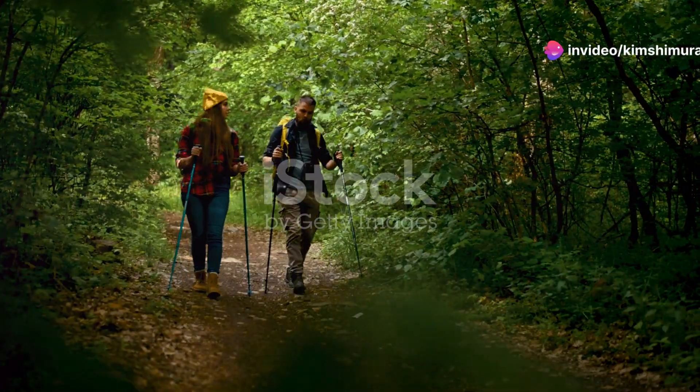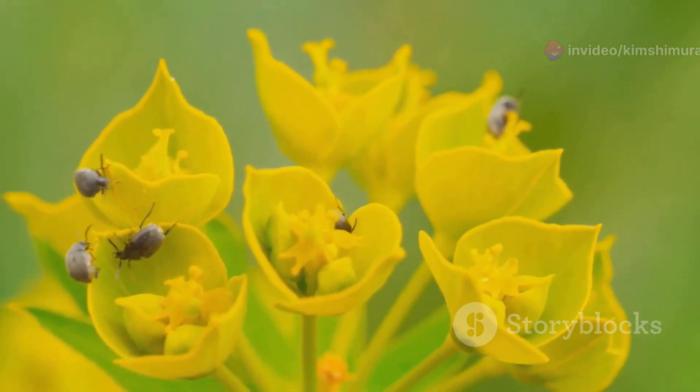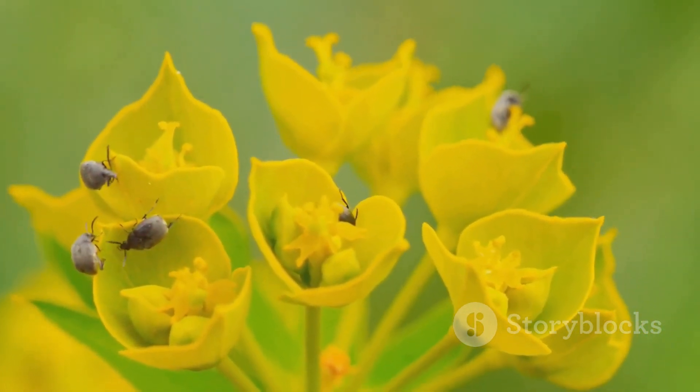Hey there, nature enthusiasts! Ready to dive into an incredible adventure? Today I'm taking you on an insect safari through Uzbekistan's hidden miniature marvels.